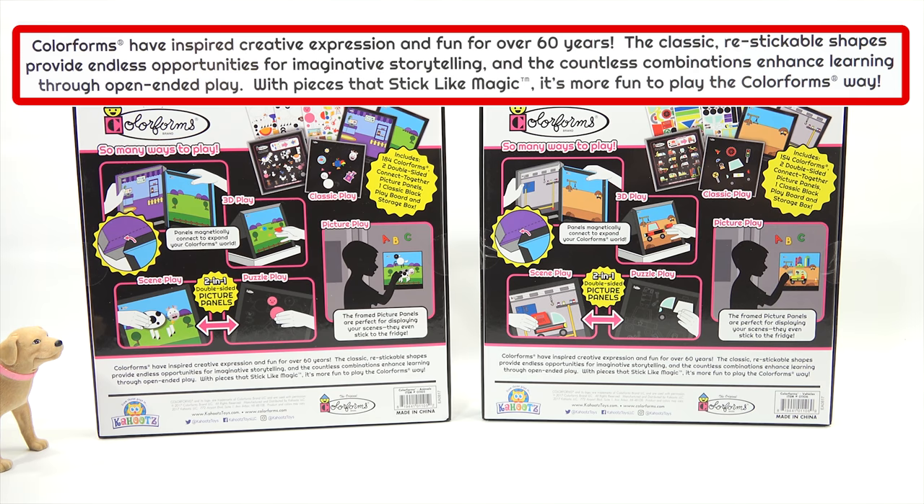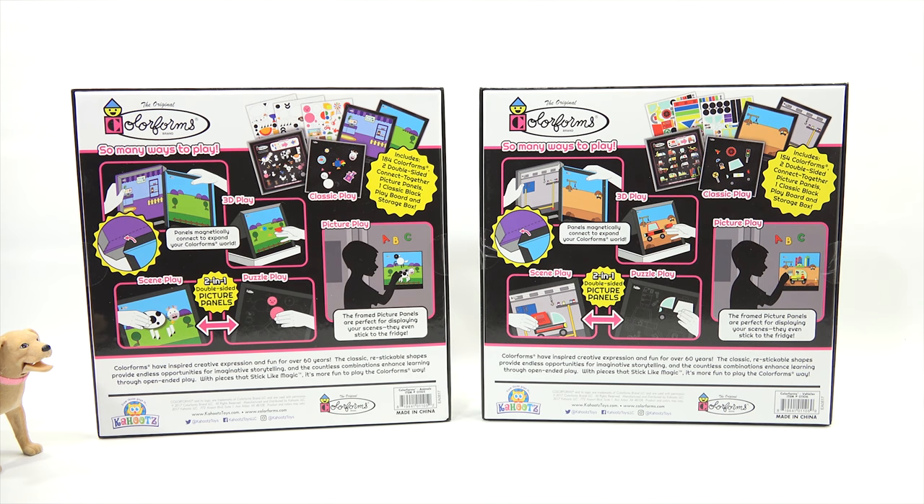Colorforms have inspired creative expression and fun for over 60 years. The classic re-stickable shapes provide endless opportunities for imaginative storytelling, and the countless combinations enhance learning through open-ended play. With pieces that stick like magic — it's more fun to play the Colorforms way. I like that — they might want to use that for a marketing jingle. I think it's on the box.